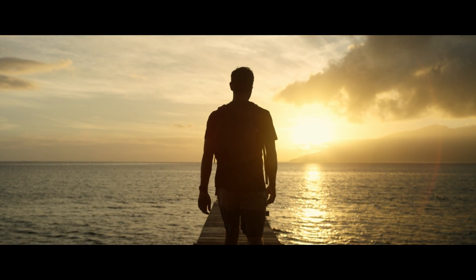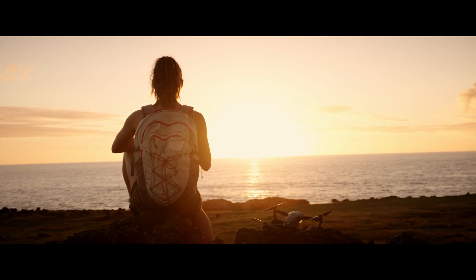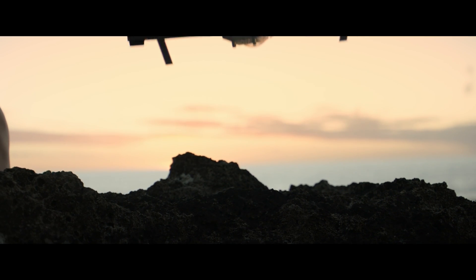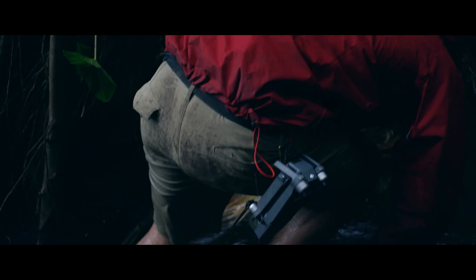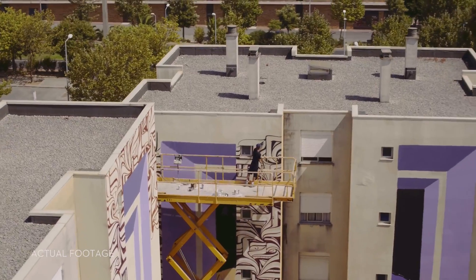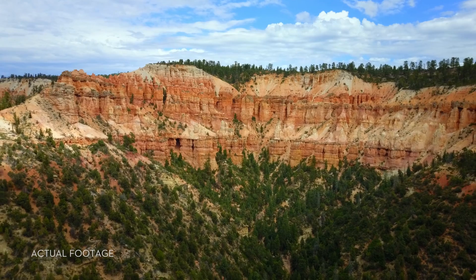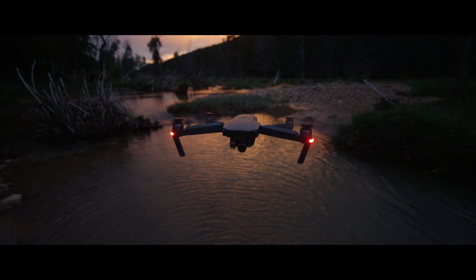Inspiration can strike from the smallest thing — a sketch, a feeling, an experience. The Mavic has been designed for you to take it anywhere, ready at a moment's notice, whenever inspiration strikes you to create something truly great. DJI Mavic.